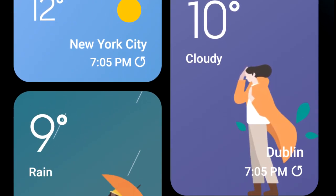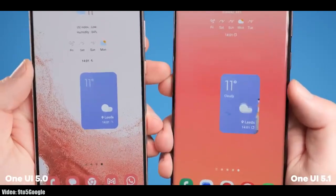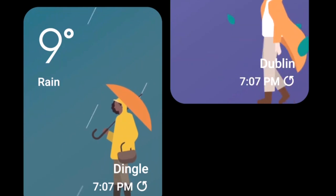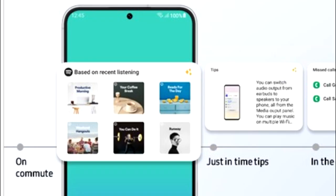In One UI 5.1 you will also get a dynamic weather widget. It comes in two sizes — the bigger one supports full-size animations that change with the current weather. For example, if it's raining outside, you will see a person holding an umbrella. The dynamic weather widget supports different weather conditions.